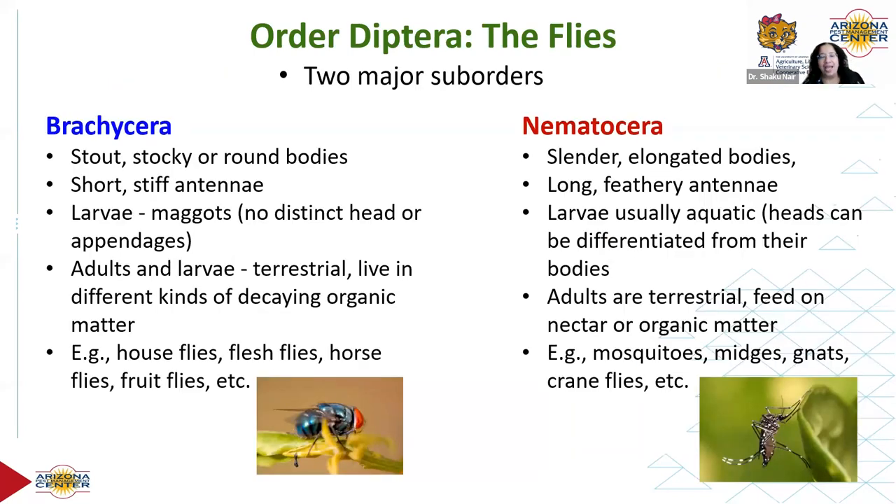A little bit about the taxonomy — somewhat technical, but it will help you distinguish between the two major suborders. It's impossible to cover all of Diptera in one session, so here's a quick run-through. One is called Brachycera, which we'll focus on today. The other suborder is Nematocera — very different. Brachycera are stout, chunky flies; think house flies and blue bottles. Nematocera are slender, elongated, and delicate-looking; think mosquitoes and midges.